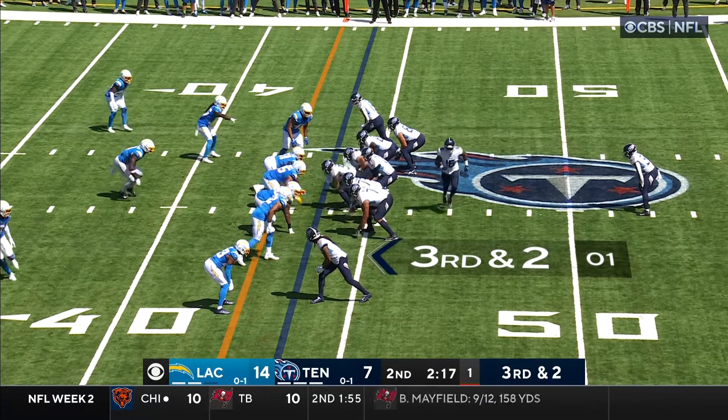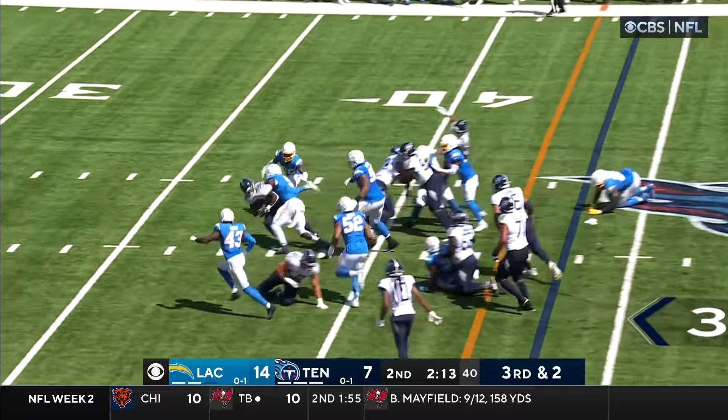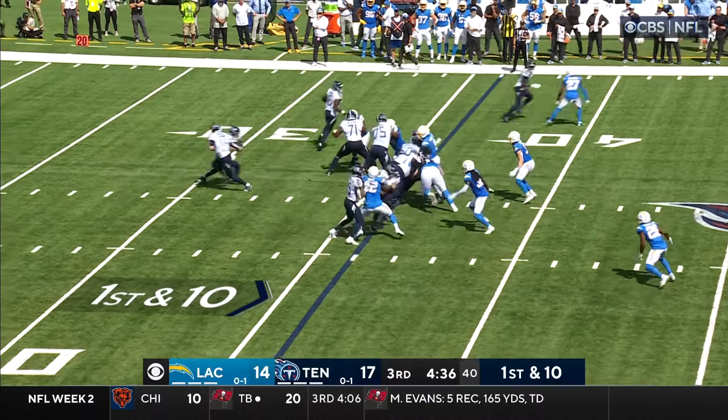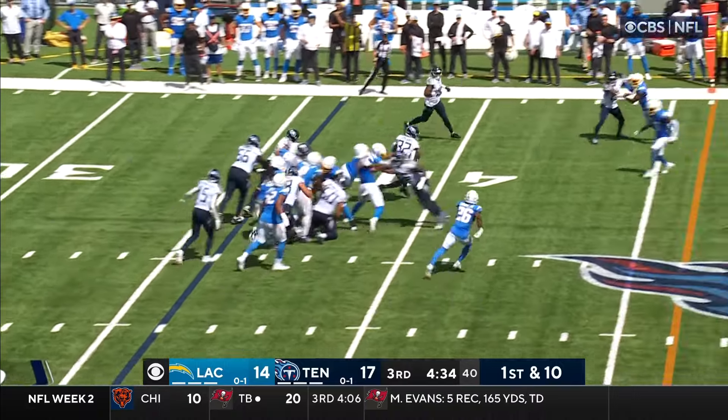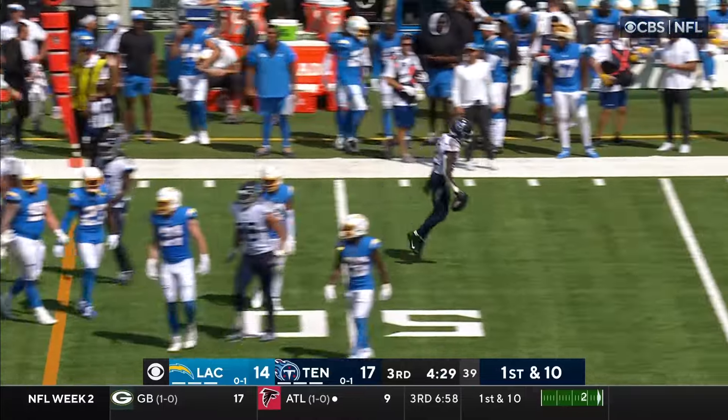We head through the two-minute warning, play clock down the wall. Tannehill gets it off, gives it to Spears, and Spears slips one tackle and he's inside the 40-yard line. They go to Spears. He's got 50 yards — nearly 11 yards. Derwin James makes the tackle.